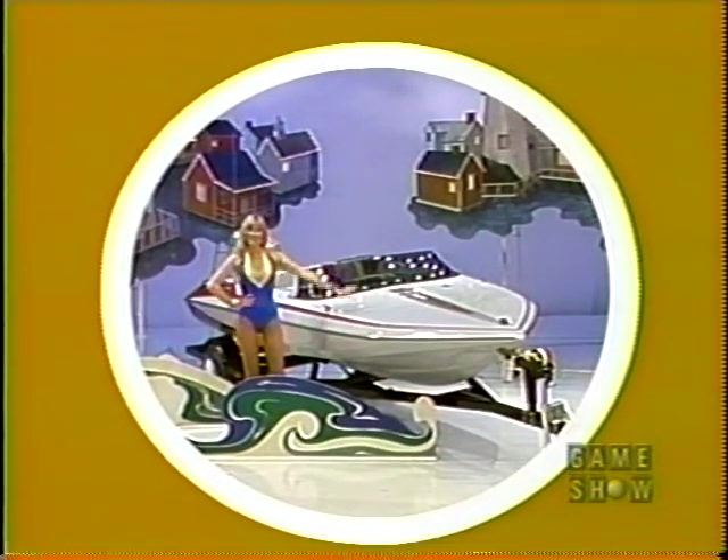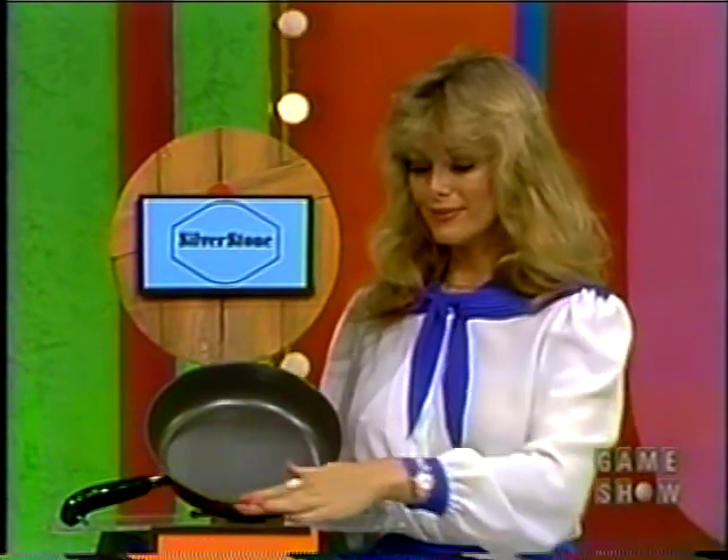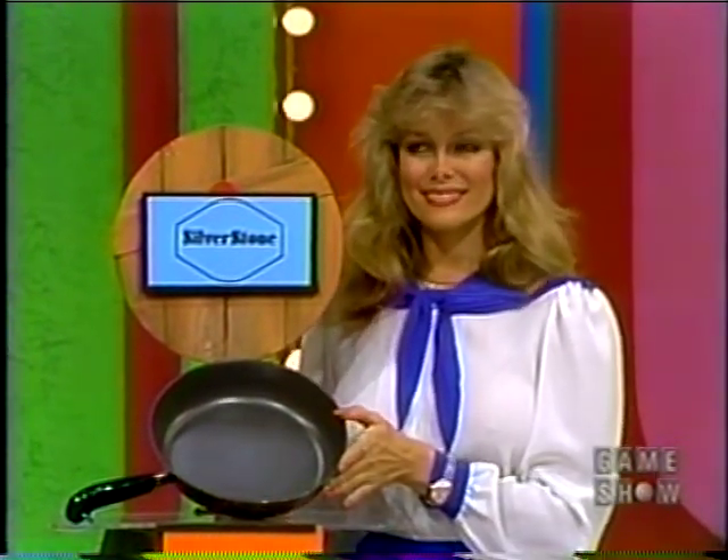And this showcase, filled with ways to help you get a little sunshine, can be yours. Clean-up is quick and easy with its Revere copper-clad stainless steel skillet with Silverstone interior. Silverstone spells durability.